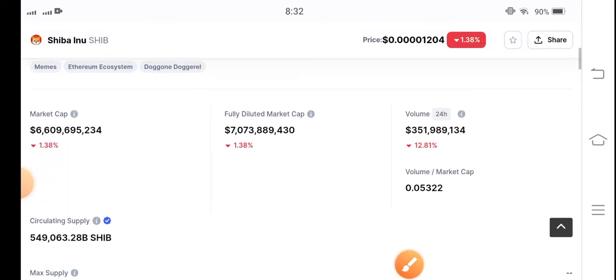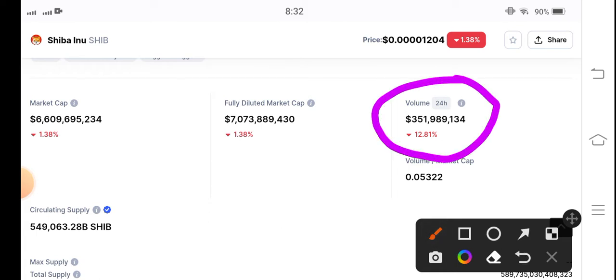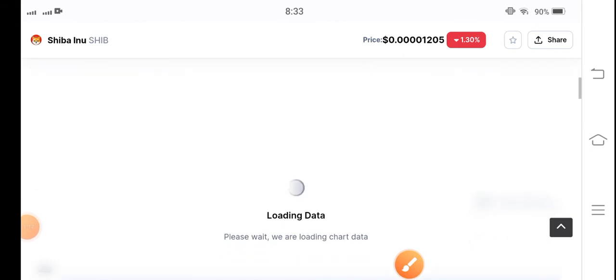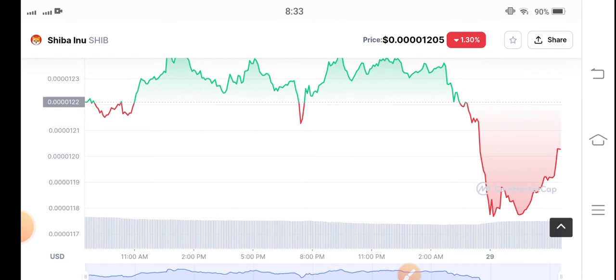On the other side, if we talk about the last 24-hour trading volume, it is down negative 12.81%. The price change has been very bad, so trading volume has also decreased. Due to low trading volume, the cryptocurrency market is going to dump. Let's see the price chart for the last 24 hours.